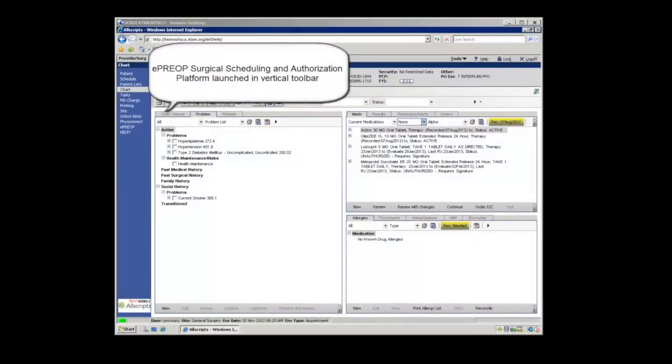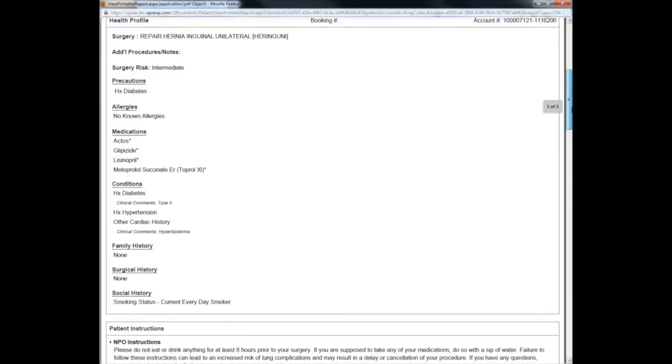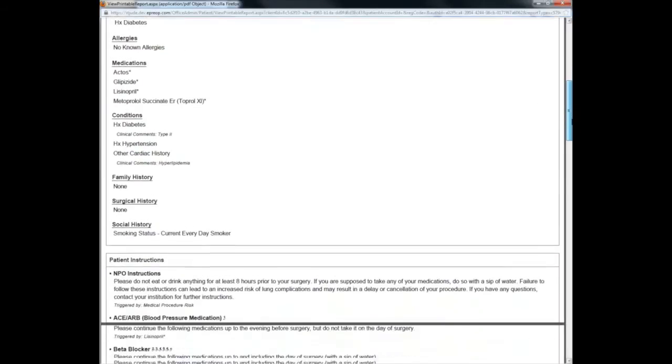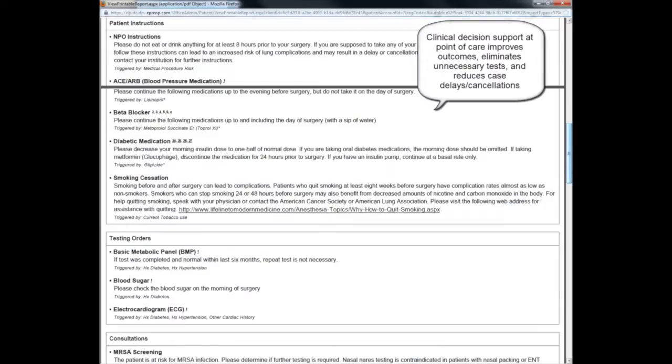I am a PA. My name is Mei Ali. I work with a plastic surgeon in a very busy practice. Our scheduler uses ePreOp, and she loves using it because it's simple and saves a lot of time. It works right out of Allscripts and seems like it's just part of the Allscripts system. ePreOp provides all the accurate patient instructions and ensures patients have exactly what should be ordered for each individual case, so we don't have to worry about delays or cancellations. It saves us time and provides great care to our patients.